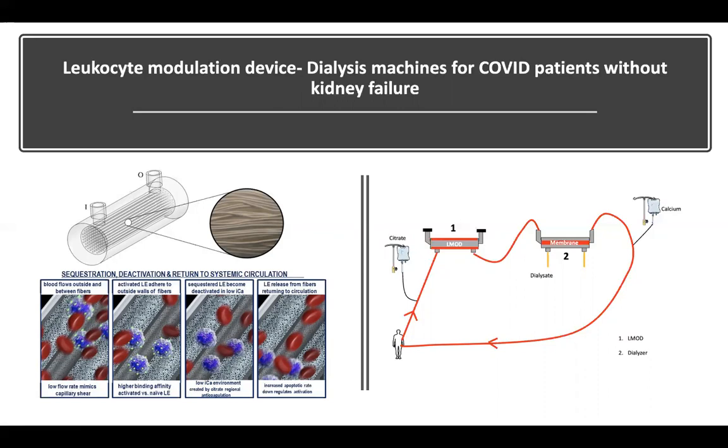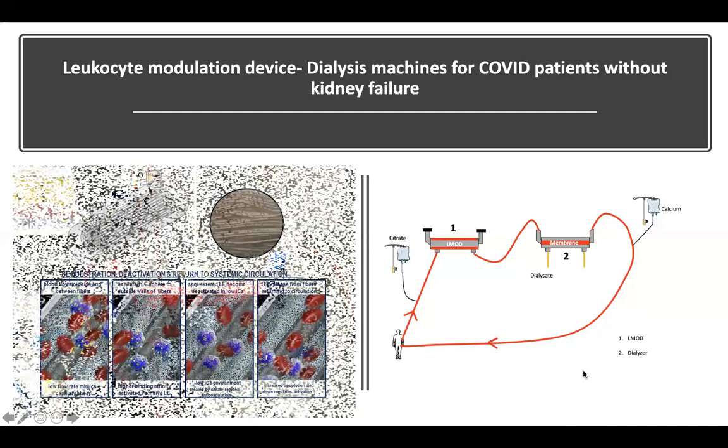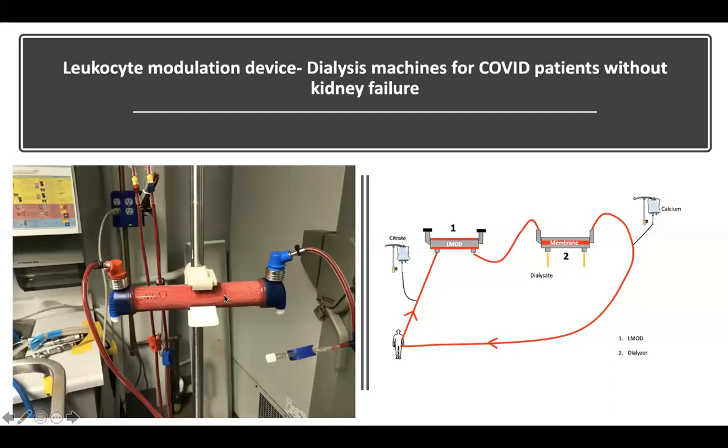This device is currently being bench tested and is part of an REB submission we should hear about soon. When being used, it will be purely as research delivered by a research team in individually consented patients - a preliminary randomized controlled trial in COVID patients in the absence of kidney failure. Even though we're using a dialysis machine, patients will be selected on the basis of inflammation and respiratory distress. The L-MOD running looks like a dialyzer with the world's worst blood leak, but actually the blood lines are capped off and blood is being circulated through the dialysate portion in this citrate-anticoagulated device.